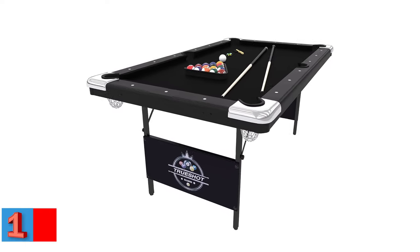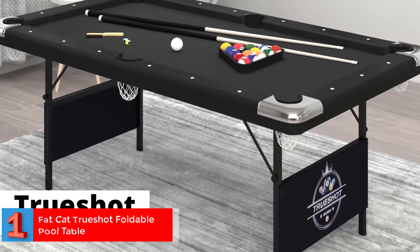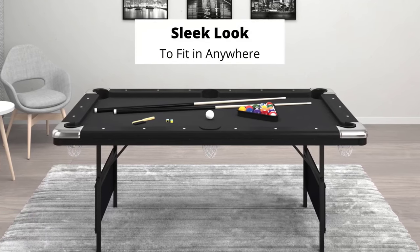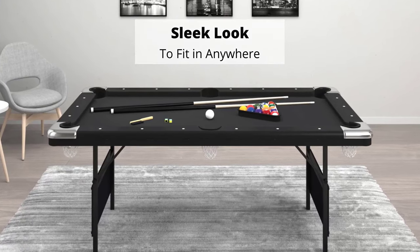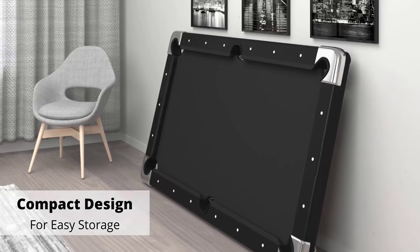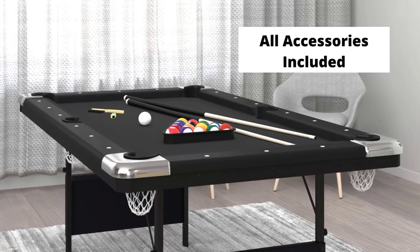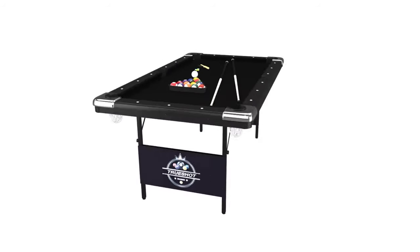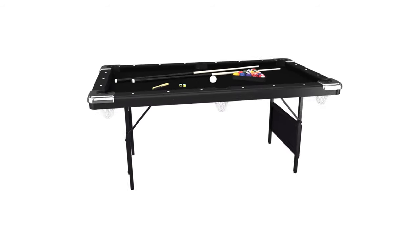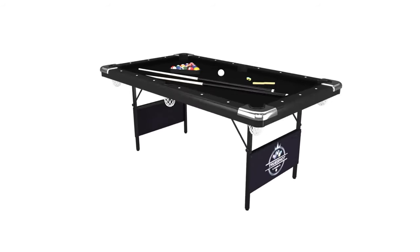Number one — best portable pool table overall: Fat Cat True Shot Foldable Pool Table. This stylish black pool table has folding legs for easy storage and is made using high-quality wood. It is a one-half inch thick table that includes a complete set of balls, two 57-inch cues, one billiard brush, one ball triangle, and two chalks. Locking leg safety features secure the position of the table, which measures 76 by 43 by 32 inches and weighs 114 pounds.